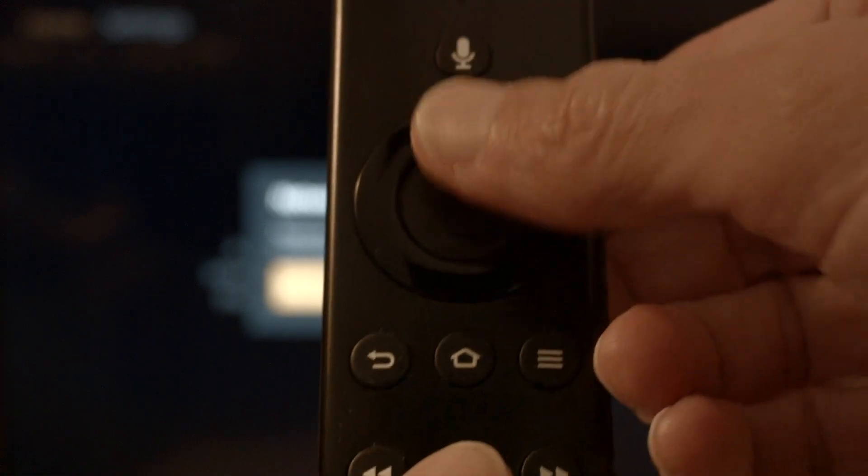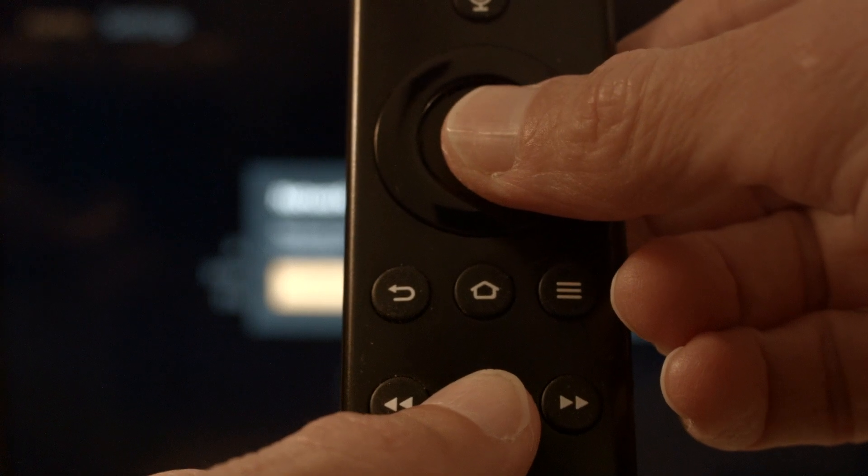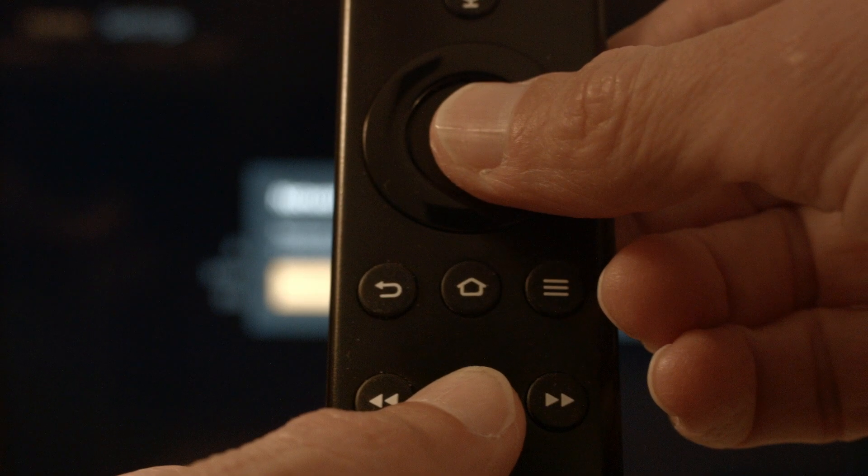If not, try the following: hold down the Play/Pause button on the remote and at the same time hold down the Select button — that center button on the remote. Hold it down for about 10 seconds until you see a message on the screen that tells you the Firestick is powering off, then release the buttons.